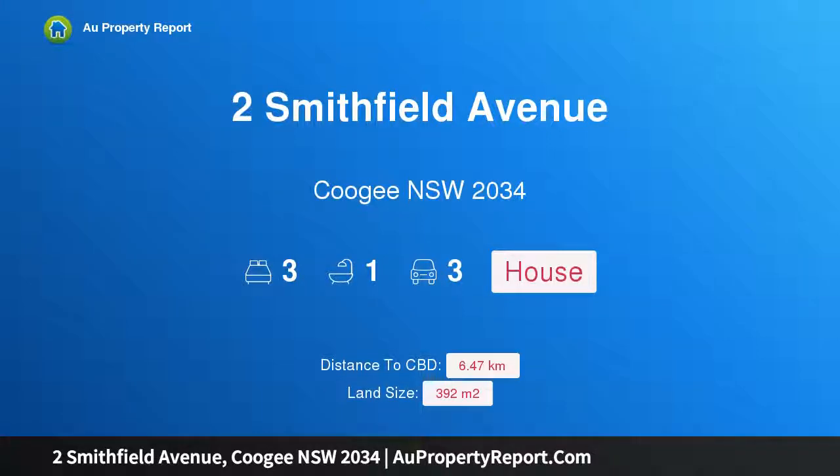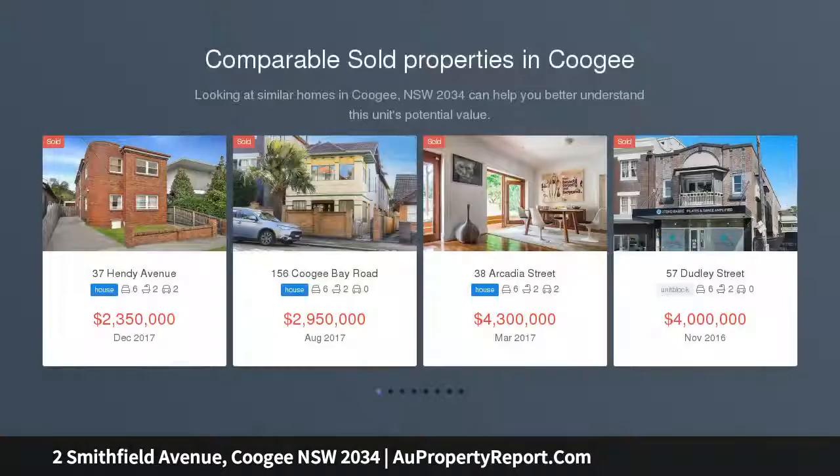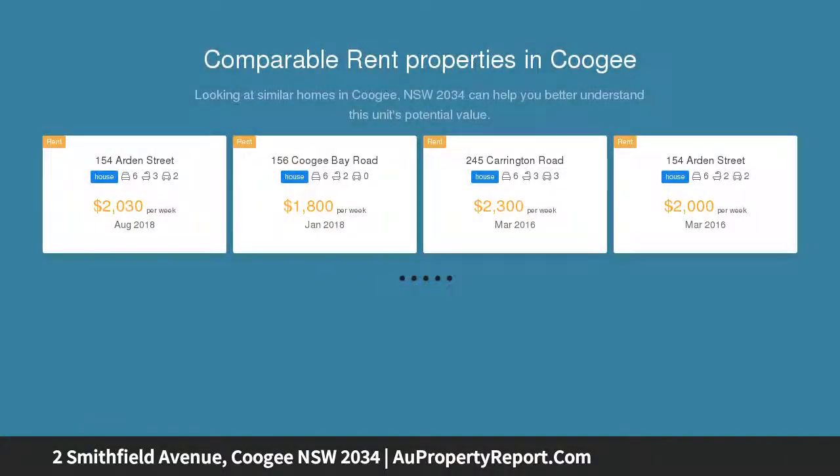I am glad to introduce Property 2 Smithfield Avenue, Coogee NSW 2034. A north-facing 392 SQM semi-detached home in a quiet cul-de-sac, presenting a fusion of privacy, light and tranquility. This inspired residence displays stylish finishes across a free-flowing layout of impressive proportions.